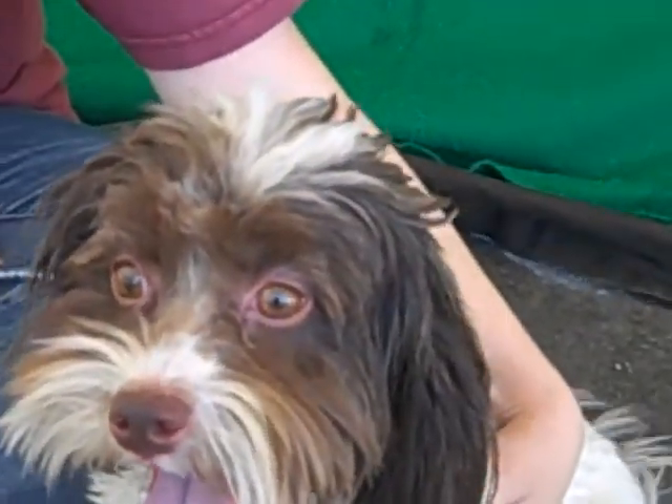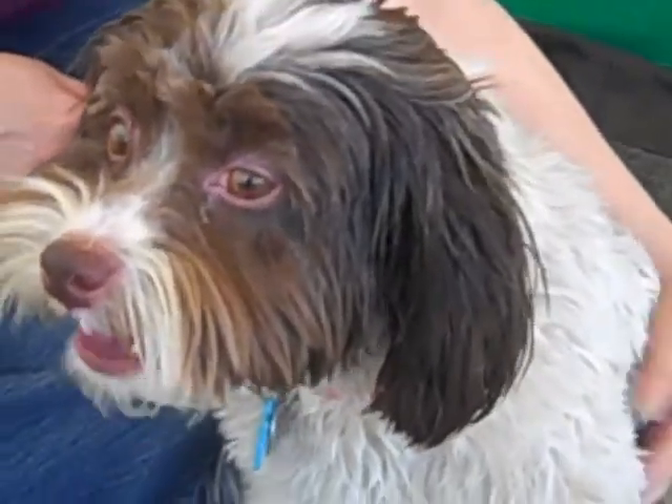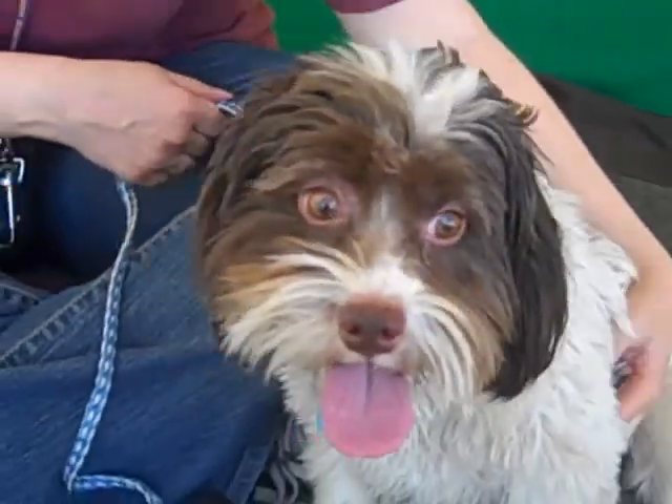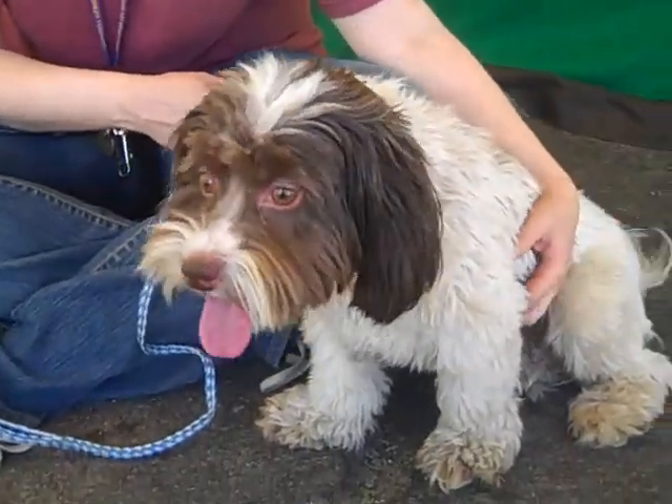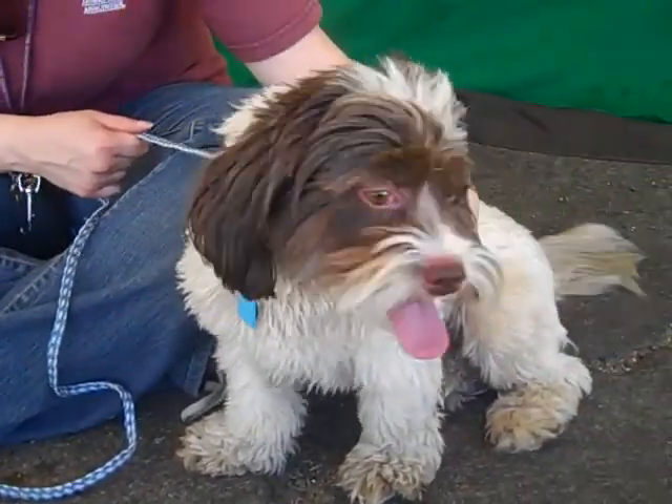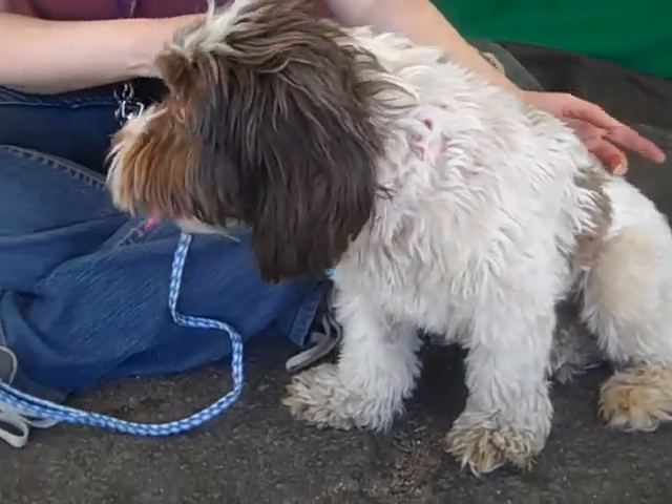Molly is awesome. She's just a happy, friendly, sweet girl — extroverted, social — gonna be a great companion for walks around the neighborhood, trips to your coffee shop, that kind of stuff. The tail is just always wagging.